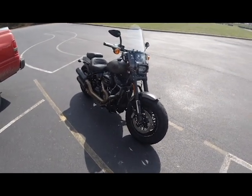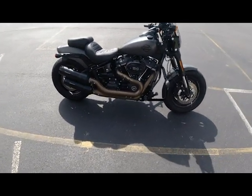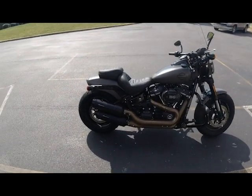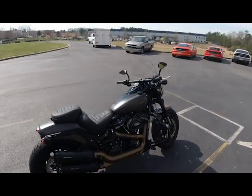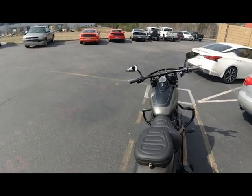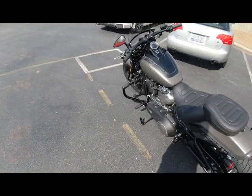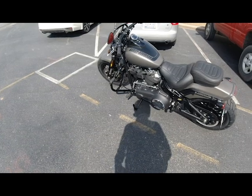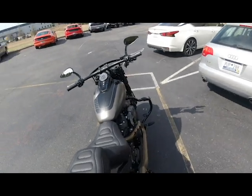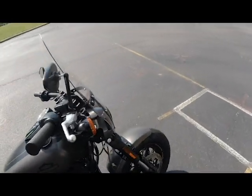We just got it out of service — 114 engine, Reinhardt pipes, it's got a windscreen, Mustang seats. I don't think those mirrors are stock, but the bars and the engine guard bars are an option, and I'm not mad at them, although it's not necessarily my thing. But I love the Fat Bobs — I just love them, these things are great.